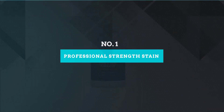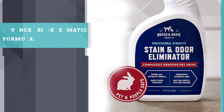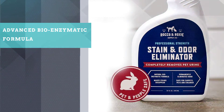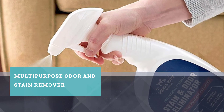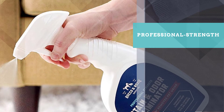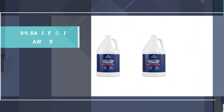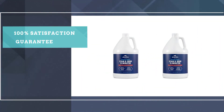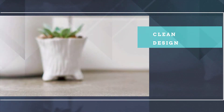Number 1: Professional Strength Stain & Odor Eliminator by Rocco & Roxie Supply Co. Pet parents love the Rocco & Roxie because of its professional strength formulation and its use of a unique bio-enzymatic system that gets rid of not only pet odors but also stubborn pet stains across a variety of surfaces. It also has the seal of approval from the Carpet & Rug Institute, making it the best carpet cleaner for dog urine while also besting others when it comes to being the best pet odor neutralizer.